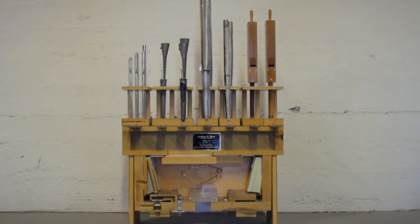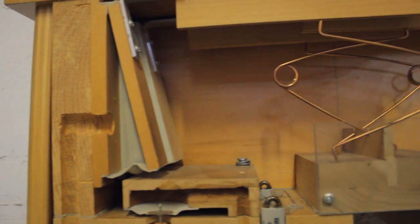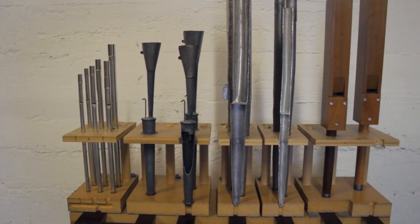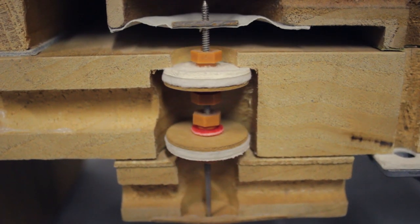Our exclusive slider and pallet wind chest design represents over 40 years of development by John Goulding. This design incorporates the tonal benefits of a common tone channel, the ease of maintenance and longevity of a slider chest, and the flexibility of remote key action.